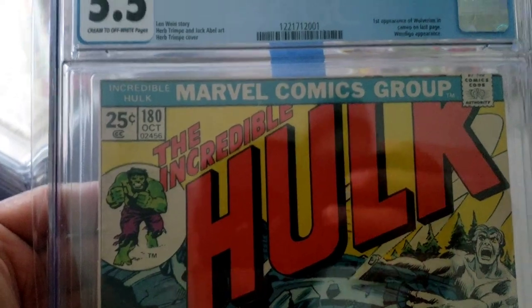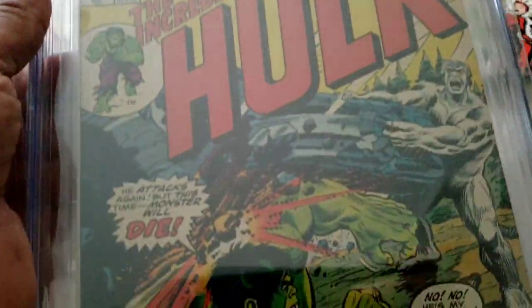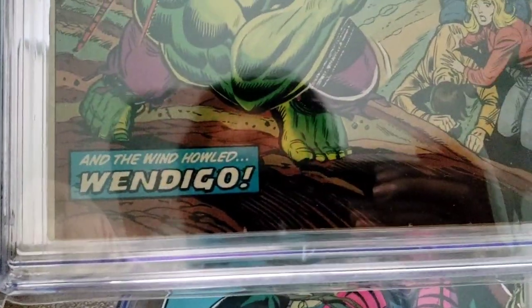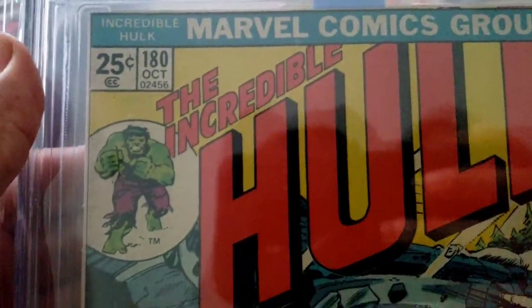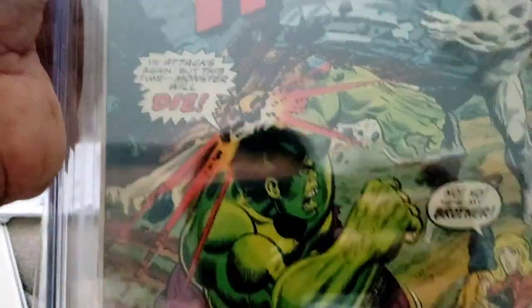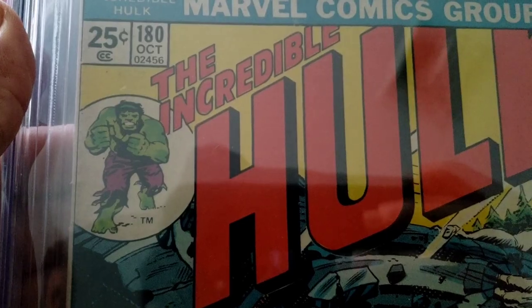Meanwhile I ended up buying this back from Comically Flawed for $405, which is a great price by the way. This is one of the books I got in a YouTube auction - you can get some really good prices there.